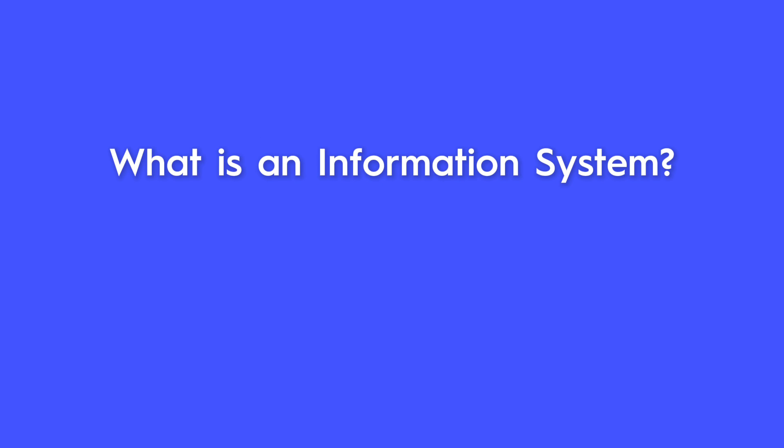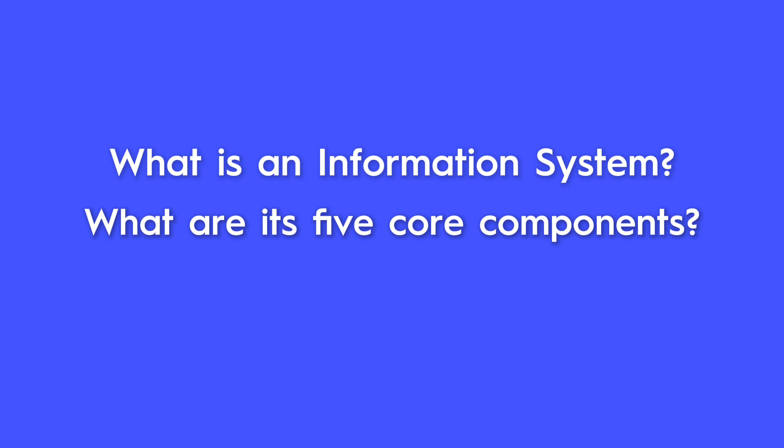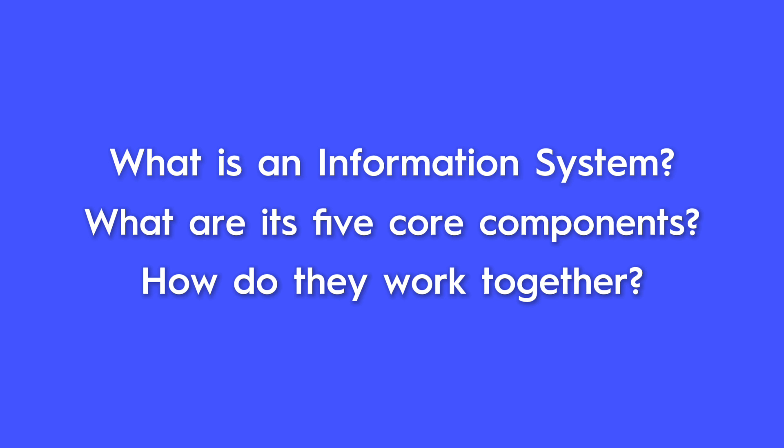In the next few minutes, you'll learn what an information system is, its five core components, and how they work together every time you shop, study, or stream.